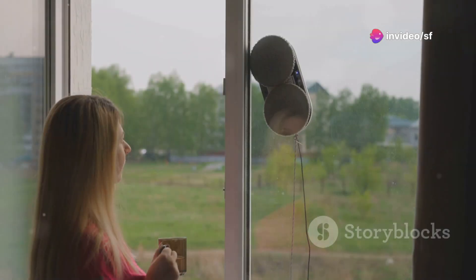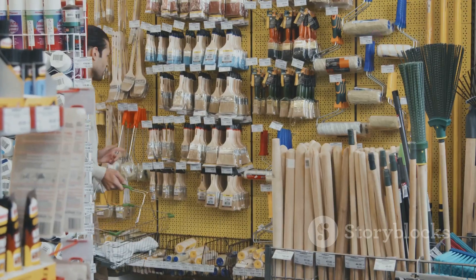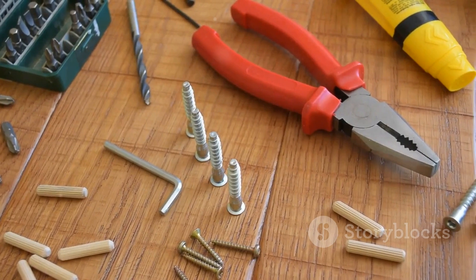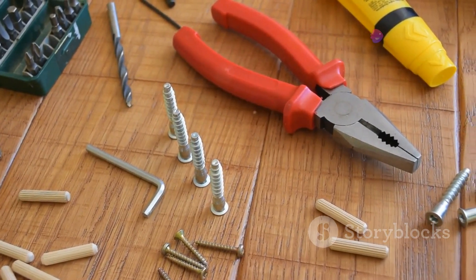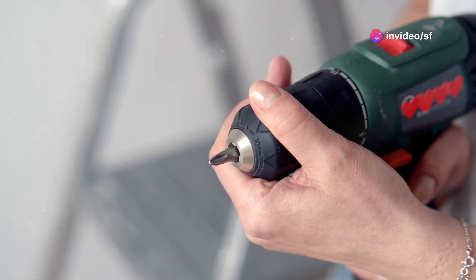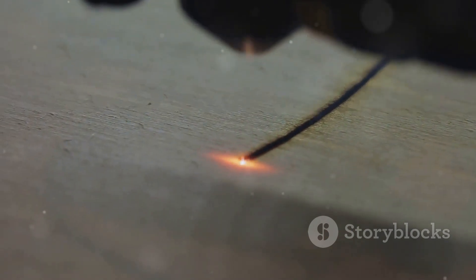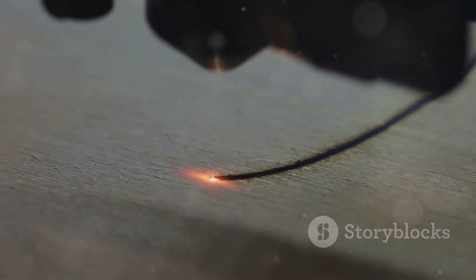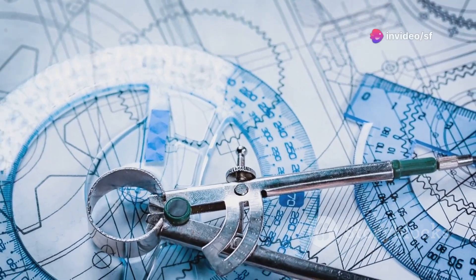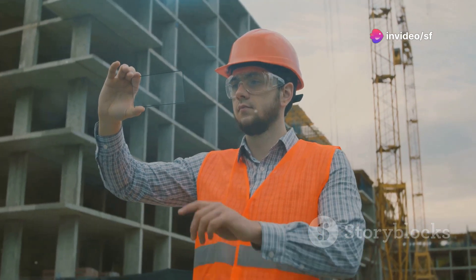Our homes are getting smarter — we've got thermostats we can talk to and refrigerators that order groceries. So why not tools that are just as clever? Smart tools are revolutionizing the way we maintain and improve our living spaces. Imagine a cordless drill that adjusts its torque and speed based on the material you're working with, or a laser level that projects perfectly straight lines onto any surface, making those DIY projects a whole lot easier. These tools are like having a skilled assistant by your side.